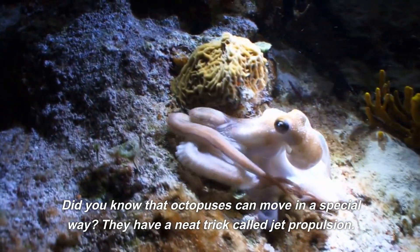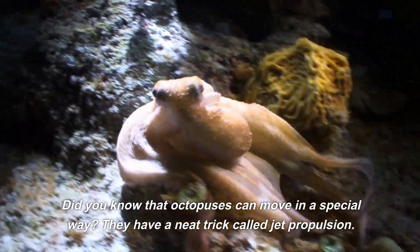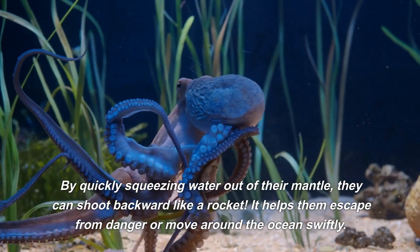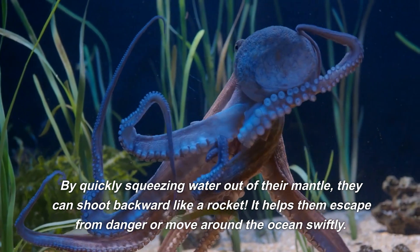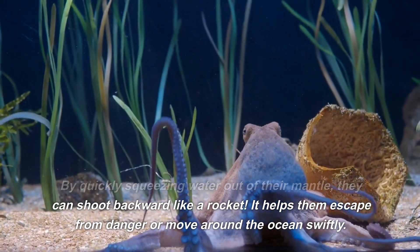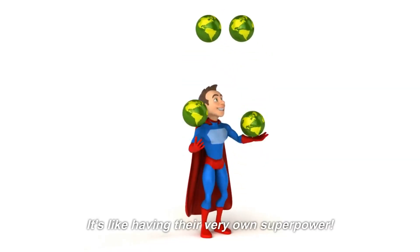Did you know that octopuses can move in a special way? They have a neat trick called jet propulsion. By quickly squeezing water out of their mantle, they can shoot backward like a rocket. It helps them escape from danger or move around the ocean swiftly. It's like having their very own superpower.